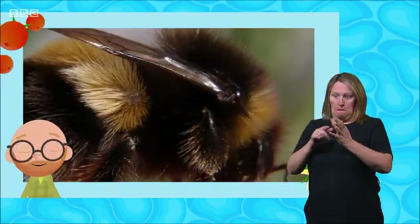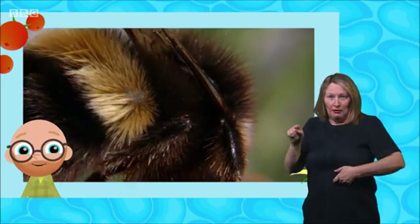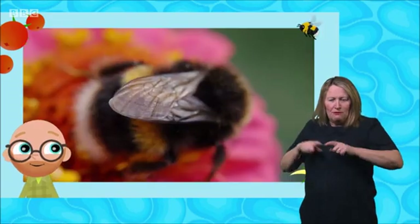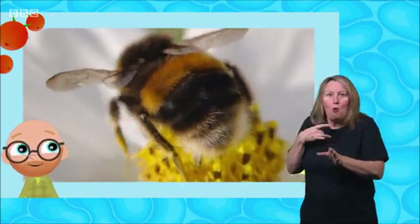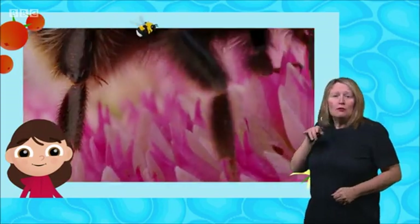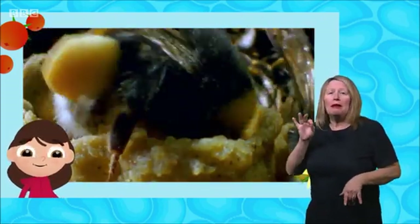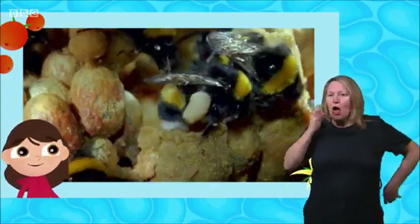Bumblebees are a great teeny tiny creature, Cush. They have plump, furry bodies and different coloured stripes, often black, yellow, orange or white. Bumblebees have four wings, two large ones joined to two smaller ones. Like all insects, they have six legs. Female bumblebees have special hairs on their back legs which they use to store pollen from flowers. We call these pollen baskets.